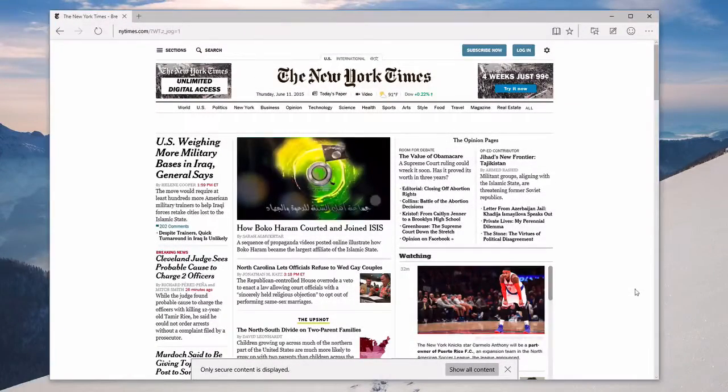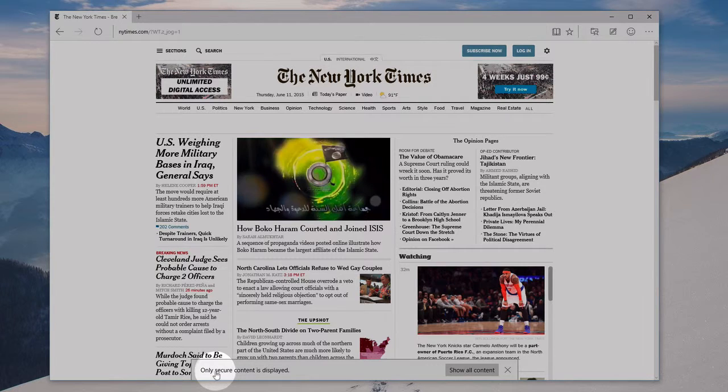This just showed up in Edge today. Here's the New York Times — it's served over HTTP. I've got this 'only secure content is displayed' message here at the bottom, and I can show all content.